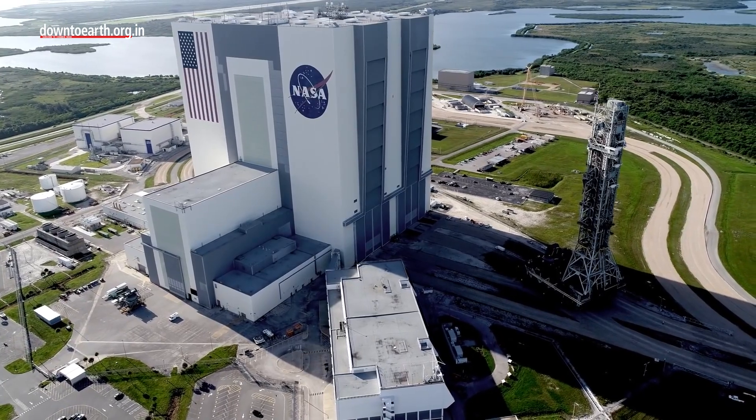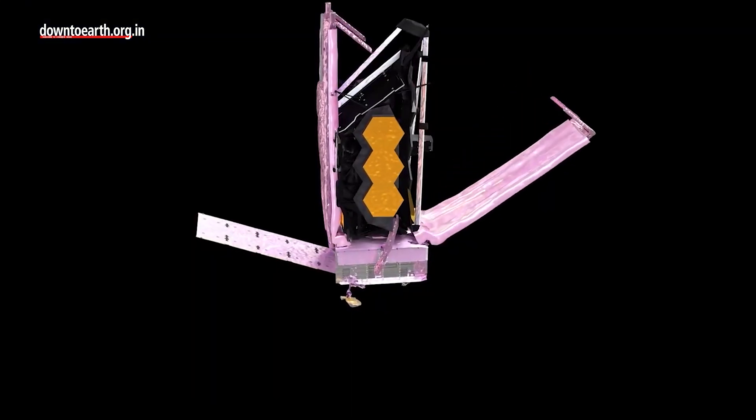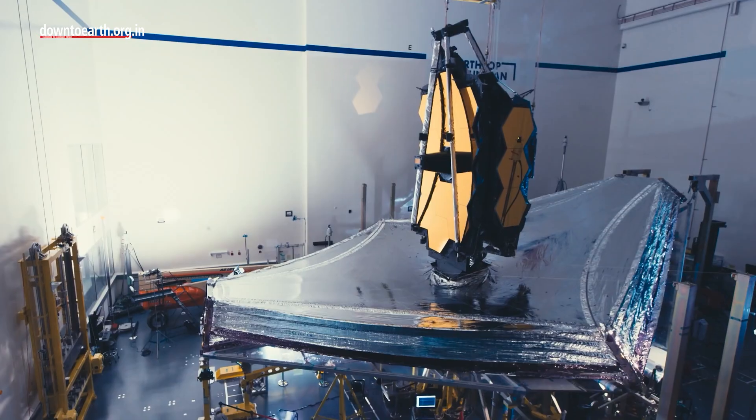After nearly a month into the launch, NASA reported that the telescope has finally completed the deployment of its primary and secondary mirrors. So, what is it that makes this telescope the most advanced one yet?